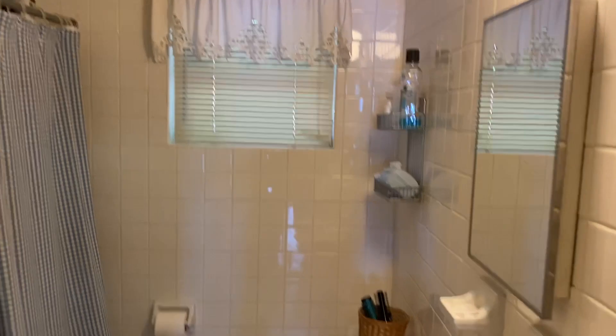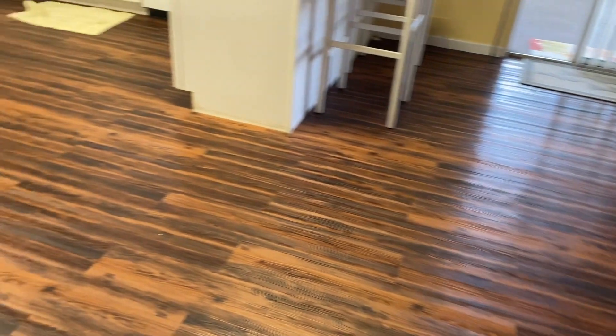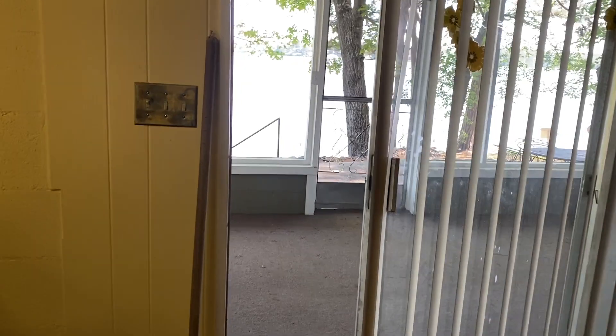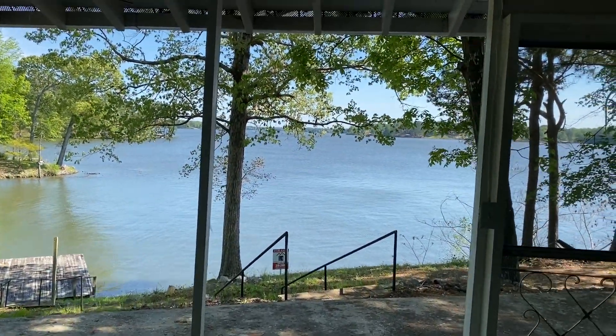And finally the bathroom — tile floors. You may notice the new flooring throughout. And let's take one last look at this beautiful view of Lake Jordan on Stony Point.